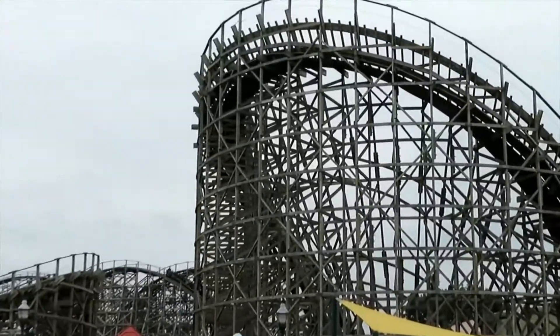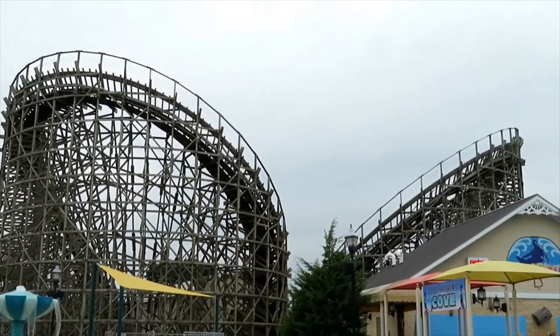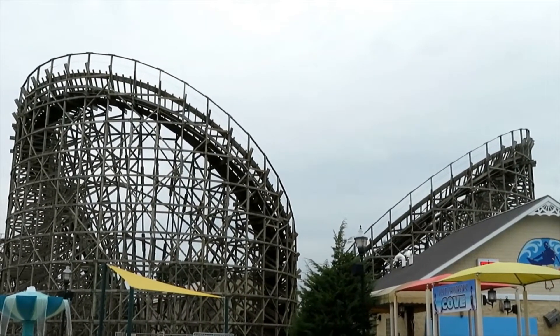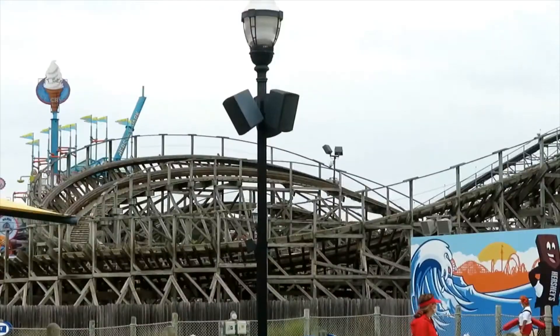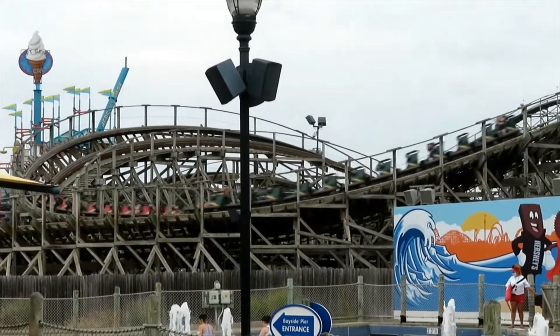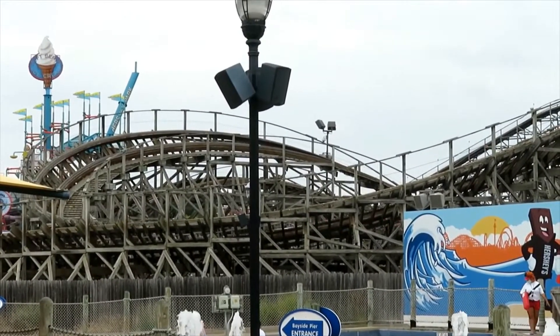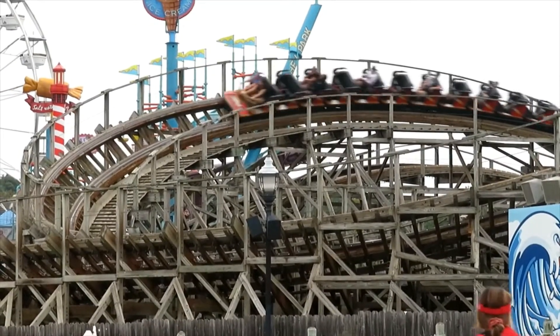The airtime on Lightning Racer — this is one of the older GCIs — isn't nearly as strong as it is on a ride like Gold Striker, Renegade, or some of the more modern GCIs. But it's still there. Not every hill has airtime, but a lot of them do.